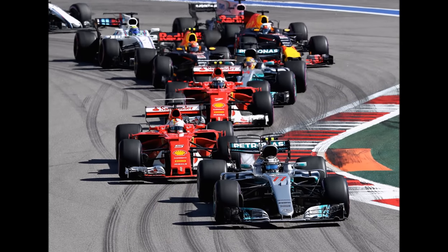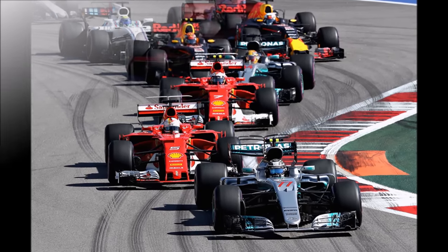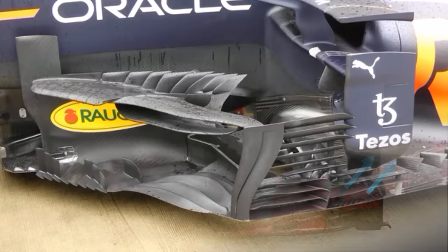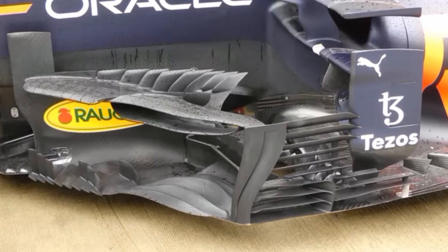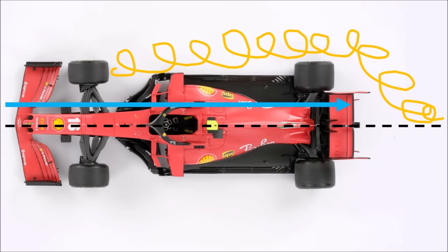The F1 cars of the past did this to an extreme extent and were outwash monsters. They created outwash with their front wings, they blew air through the front rims, and they had very complicated barge board areas — all to keep the front wheel wake outboard. The result of massive outwash is that the dirty front wheel wake travels along the sides of the car and the center stays clean. The car produces more downforce.